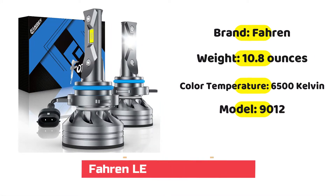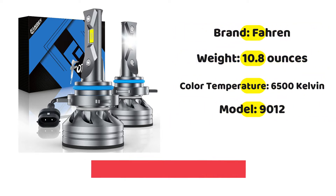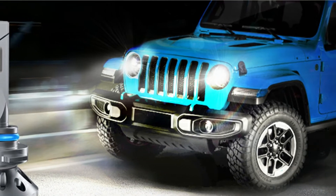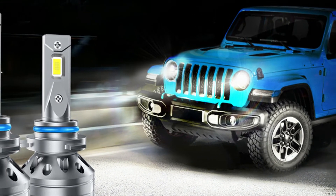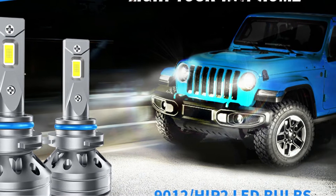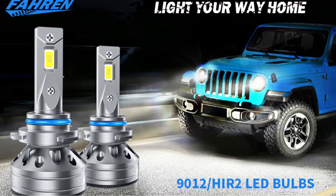If you are looking for better visibility at night, the Forizon LED headlight bulbs promise excellent brightness starting with 6,000K cool white, which is bluish white. They also offer 3x brighter illumination than halogen bulbs.